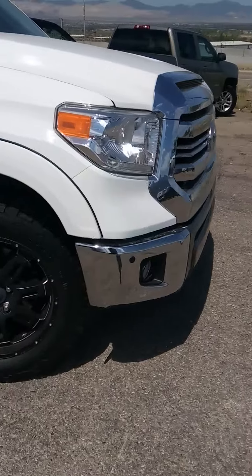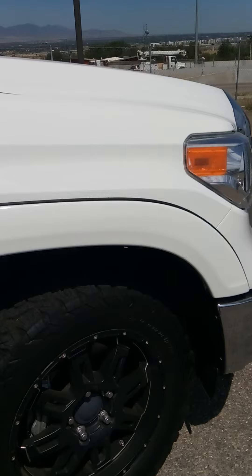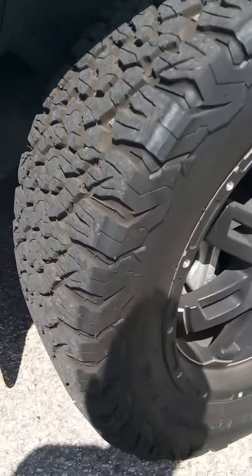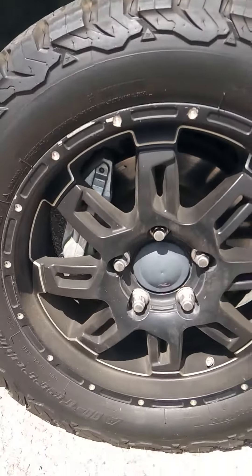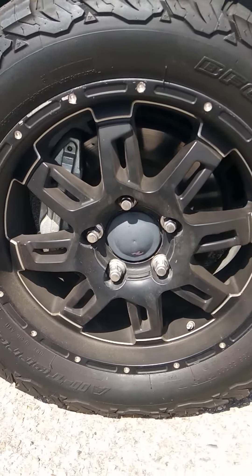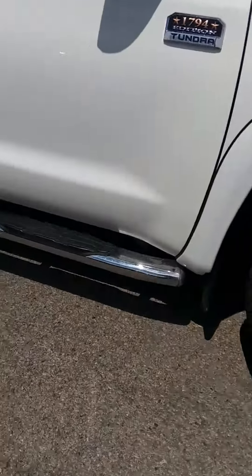Got your parking sensors all around. Looks like it has a wider body. Got your BF Goodrich all-terrain tires — very meaty. Aftermarket wheels. As you can see, these are 285/55 20-inch. Got your running boards.